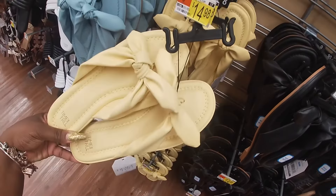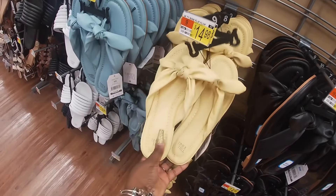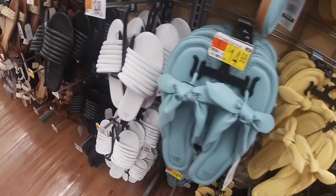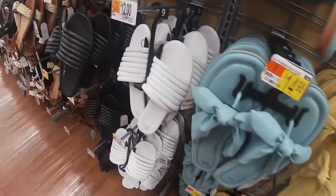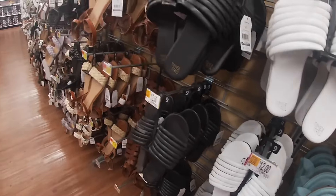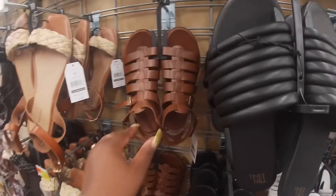I really like these cute yellow pair. And then these are $12, in white and black. These are really dusty — where were they? They must have fell on the floor.